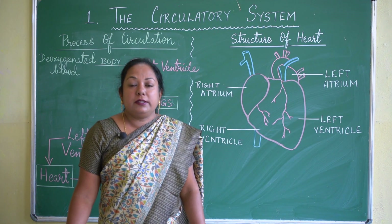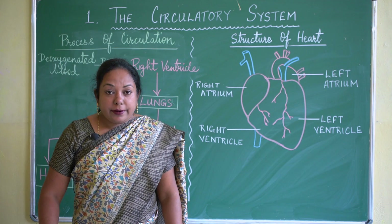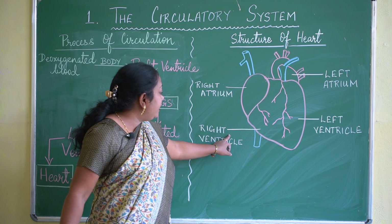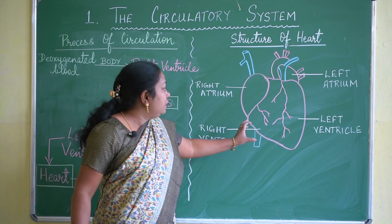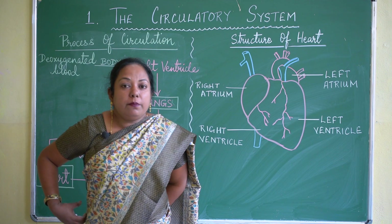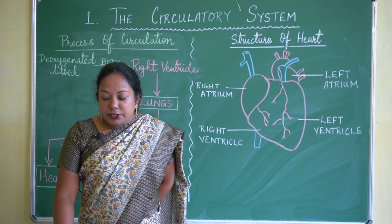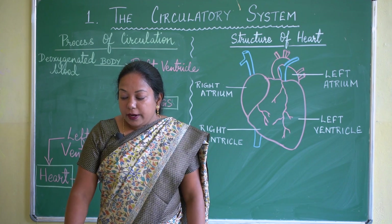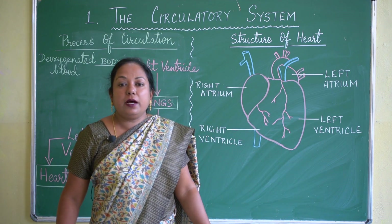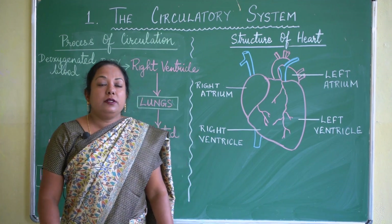Oxygenated blood means blood which is rich in oxygen. The heart contracts to send the deoxygenated blood from the right side to the lungs for purification. In the lungs, the blood absorbs oxygen and gets rid of carbon dioxide. When the heart relaxes, deoxygenated blood from the main vein enters the heart, and oxygenated blood comes from the lungs to the left atrium and left ventricle.